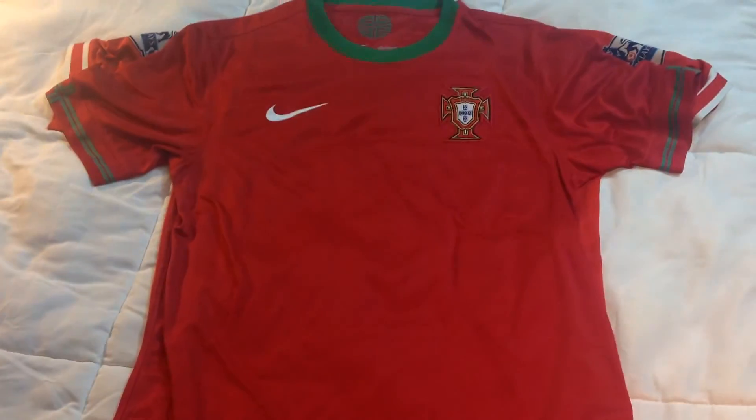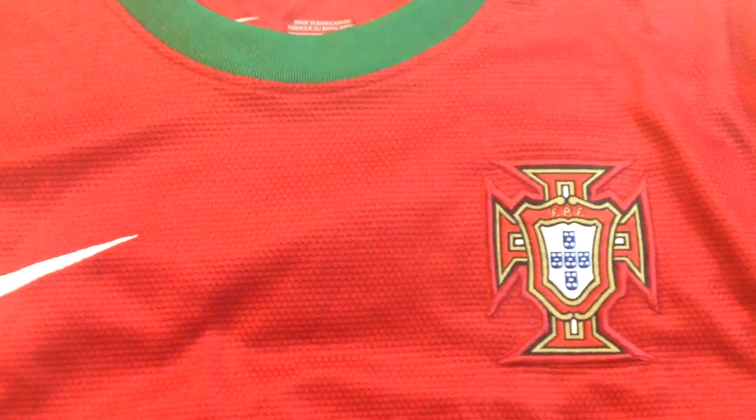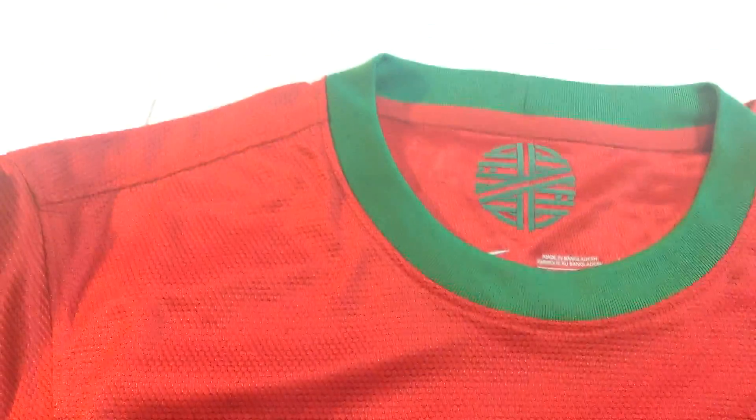Next up is this Portugal jersey from Euro 2012. It's a pretty classic jersey — not a lot going on but it's really clean, so I had to get it. I like the sleeves with the cross detail on them. It's just a really great overall look.